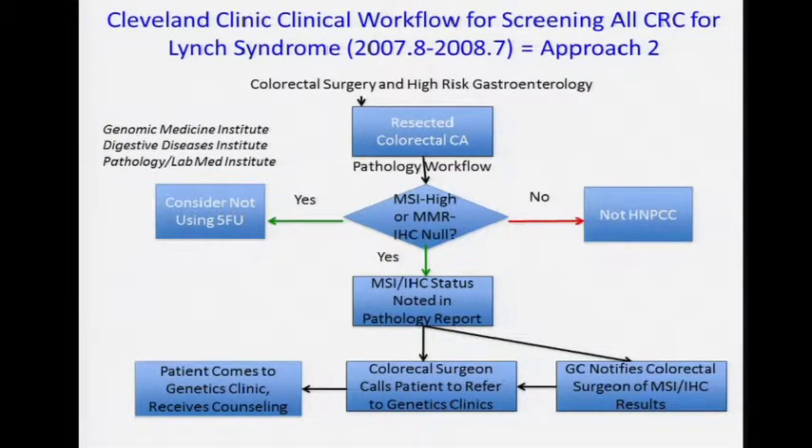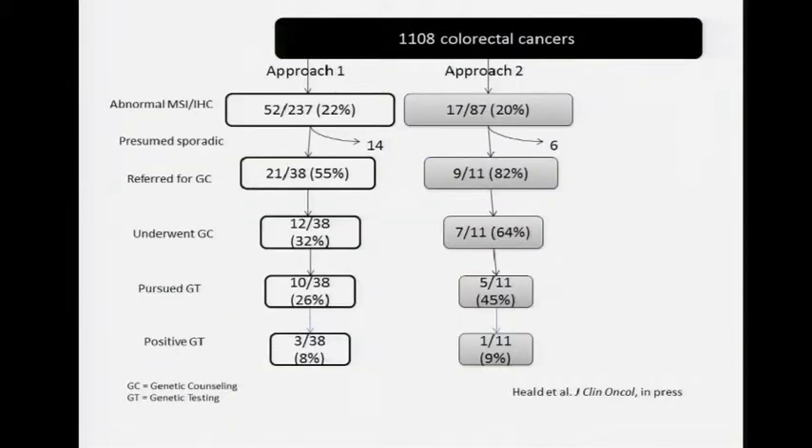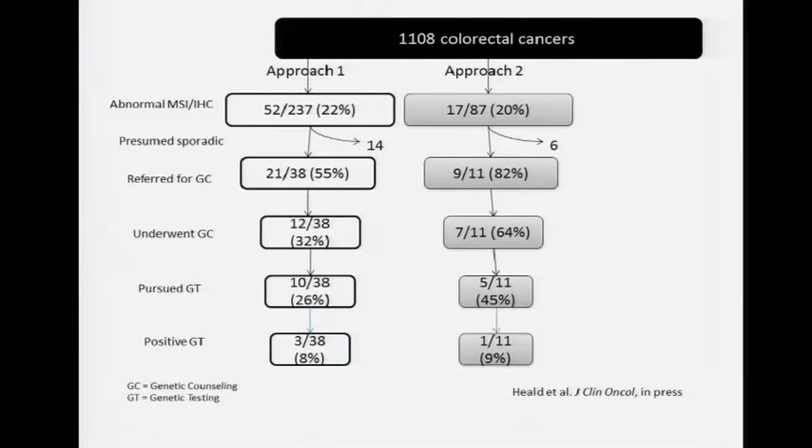There was a brief second approach over just one year where we said: if the screen positive results were shared with a genetic counselor who would remind the colorectal surgeon to call their patients, that might work. In that middle column, the denominator is less — only one year. The screen positives were still 20%, and referral to genetic counseling was higher. But the number of positive genetic tests was still middling — not great.